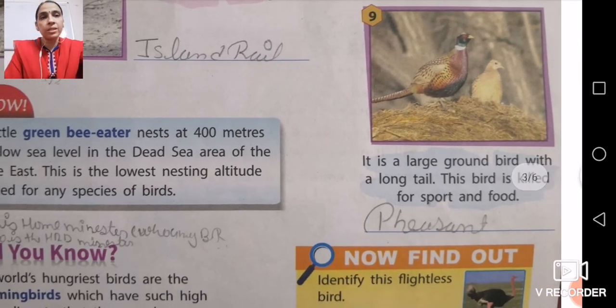Number nine is a large ground bird with a long tail. This bird is killed for sport and food. The name of this bird is the pheasant — a large ground bird having a long tail.